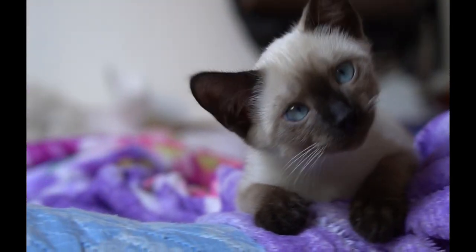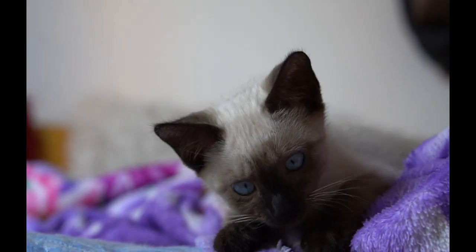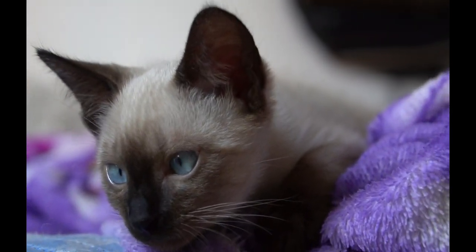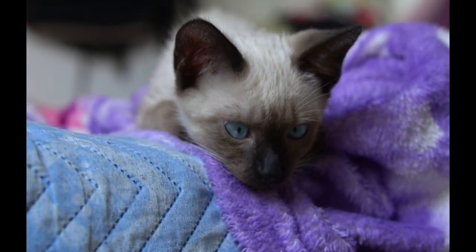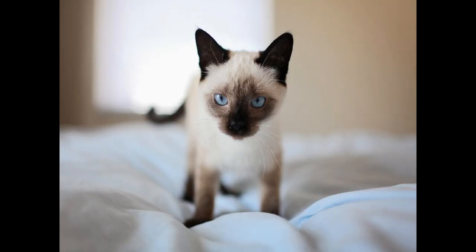Last but not least, Siamese cats are highly intelligent, which means they can be trained to do a variety of tricks and respond to commands. Overall, Siamese cats make wonderful pets for people who enjoy the company of intelligent, affectionate and energetic animals. Just be sure to provide them with plenty of attention, play and exercise and keep up with their health and grooming needs, and your Siamese cat will be a loyal and loving companion for years to come.